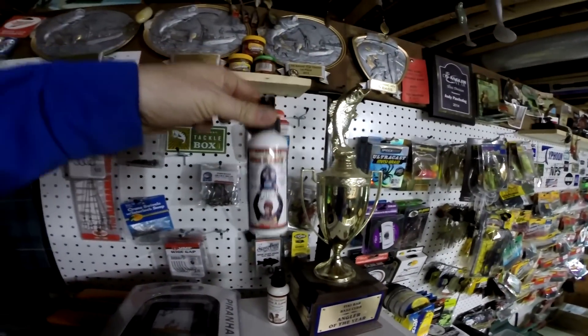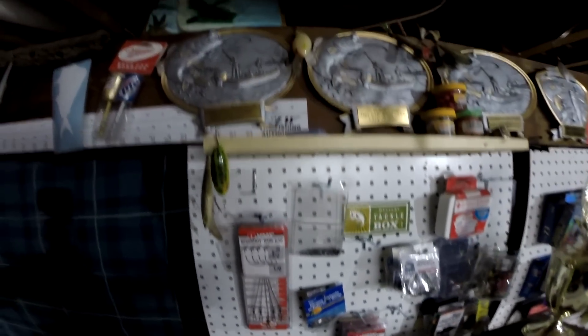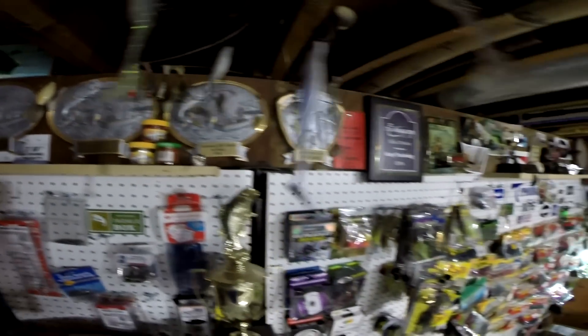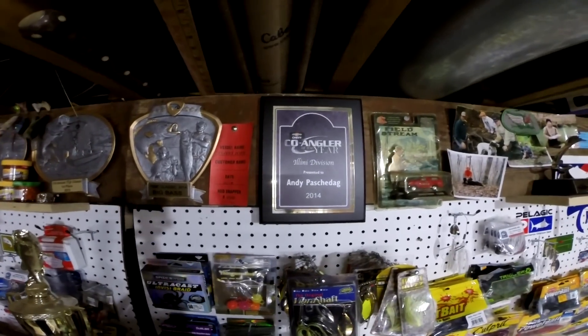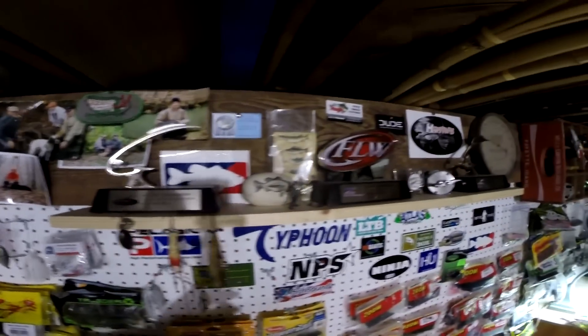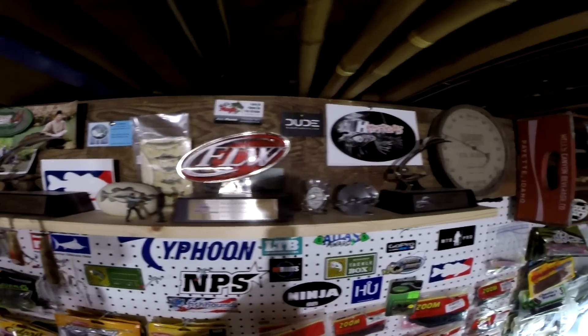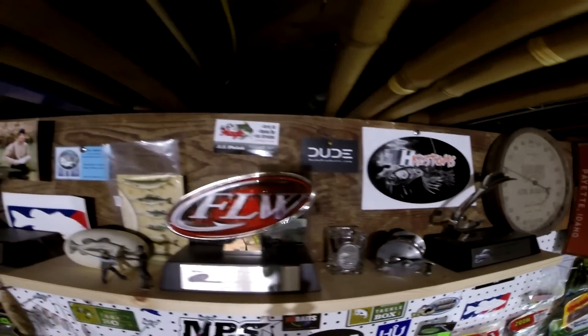This stuff is killer — Line Lure. And then I've got some trophies. That's my co-angler trophy — that's my most proud possession right there. And then a couple FLW trophies, which I'm pretty proud about. That's TH Customs right there, JJ's Magic, Bite Me Baits — go check out all of them.